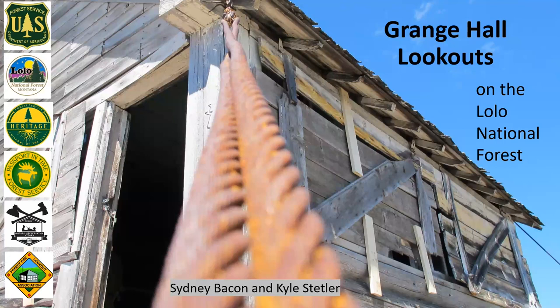We have lots of collaborators and partners that helped us with these two restoration projects. We have the Lolo National Forest, Passport in Time, the Region 1 historic preservation team — which is really unique to our Forest Service region — a crew of people that teach us how to fix these buildings, and of course the Forest Fire Lookout Association.